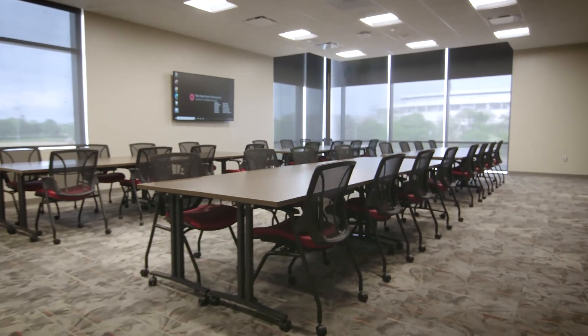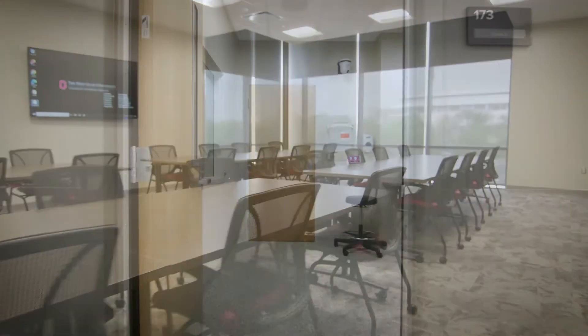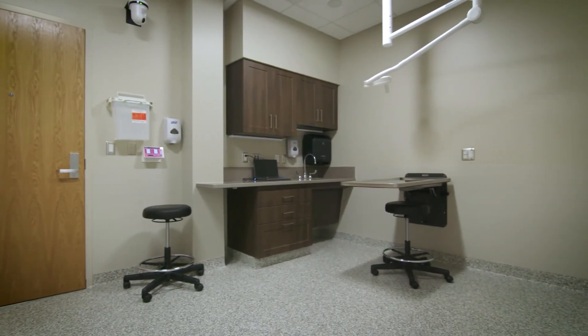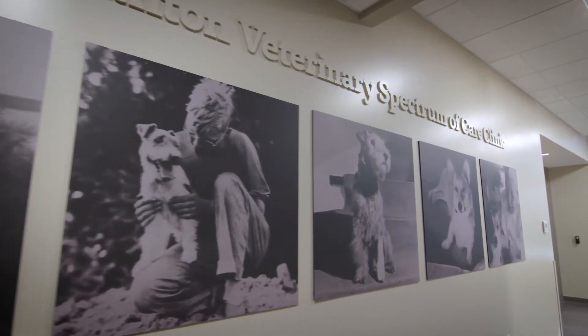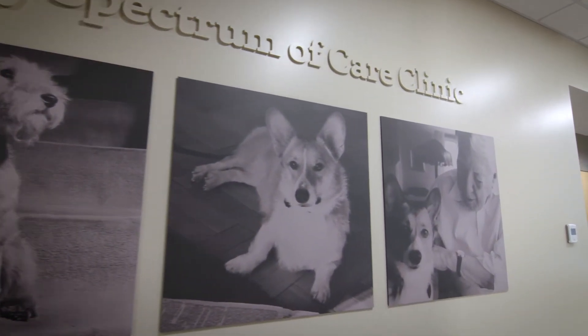The Frank Stanton Veterinary Spectrum of Care Clinic is a state-of-the-art teaching facility that enhances the student experience by providing an environment modeled after a small animal general practice. I'm incredibly excited to begin learning and practicing in this special space. My classmates and I are grateful to Frank Stanton and the Stanton Foundation for the critical support they provided to make the clinic possible. And I'm thankful to all of the pet owners who trust me to care for their beloved pets. If your pet needs us, we're here to help.